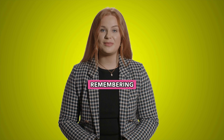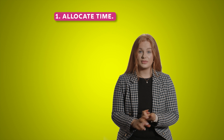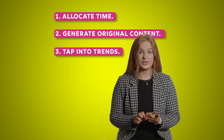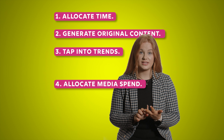And I did it by remembering these five things. One, you need to allocate time. Two, generate original content. Three, tap into trends — this is so important. Four, allocate media spend — this is especially important in the early days.